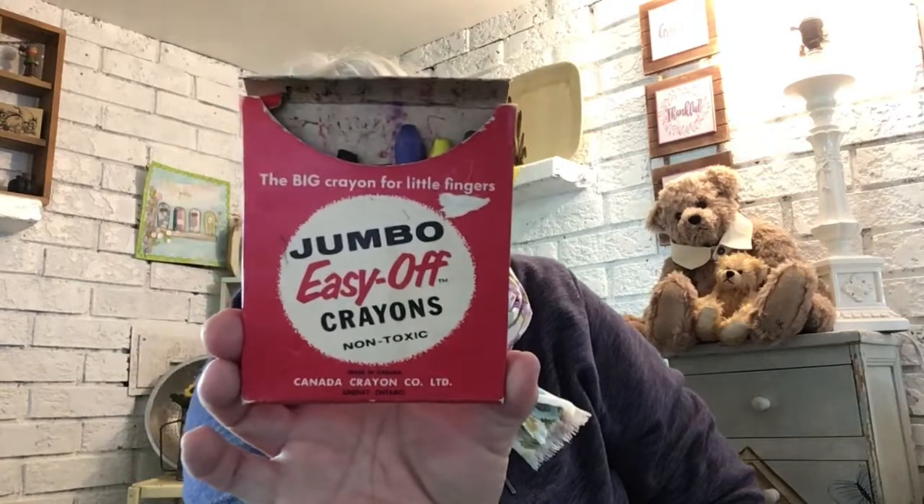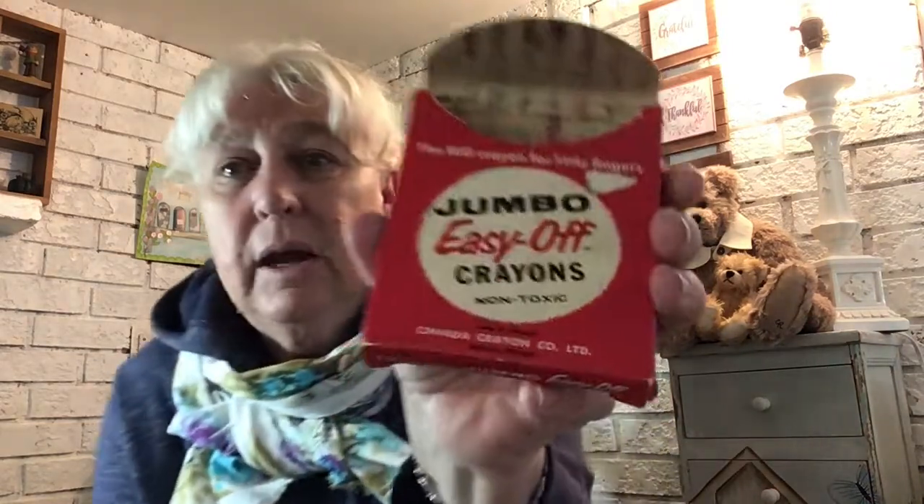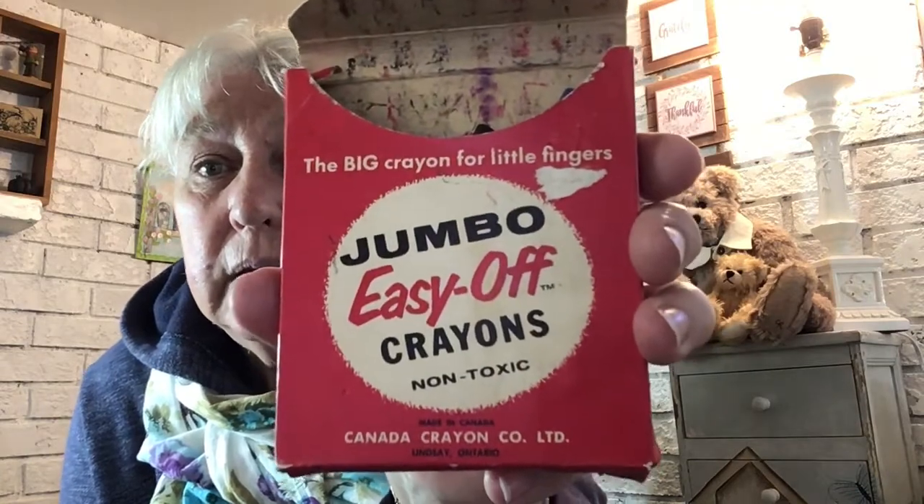I picked up this box — there are some big old crayons in there: Easy-Off Crayons. I'll give the crayons to the kids and just keep the box. It was made by the Canada Crayon Company Limited in Lindsay, Ontario — 39 cents. I never knew crayons were made in Ontario — isn't that cool? I also just wanted a couple of hooks for my bathroom door, so I grabbed just a couple of silver-plated hooks.